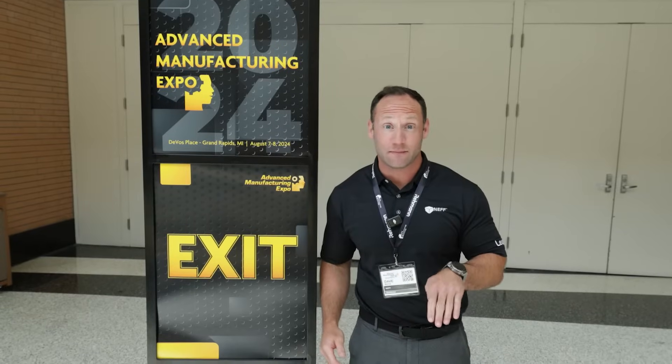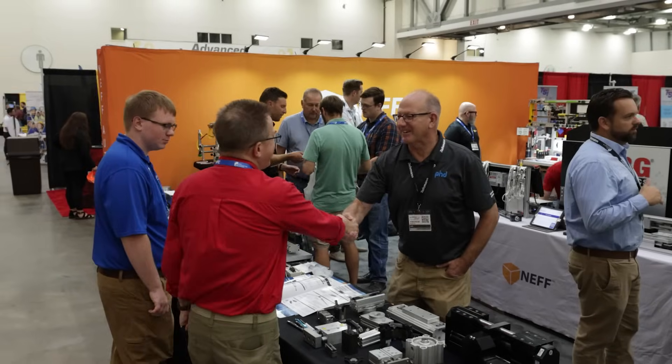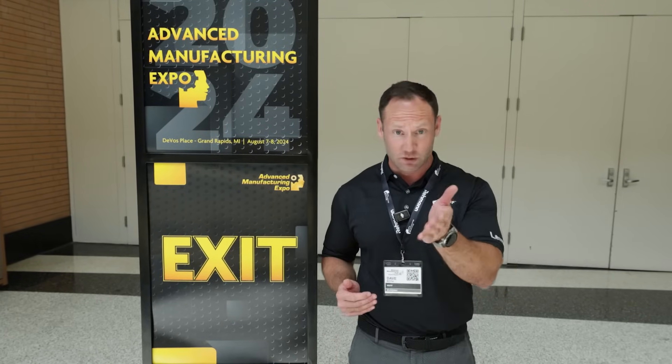So that about wraps it up for AME 2024. Thanks so much for joining us on our booth tour. We showcased just a few of the many solutions that we have for manufacturers really looking to enhance their competitiveness. Reach out to Neff and our team of automation professionals to see how we can work collaboratively with you on your next automation projects to help them be successful. Thanks so much for watching.